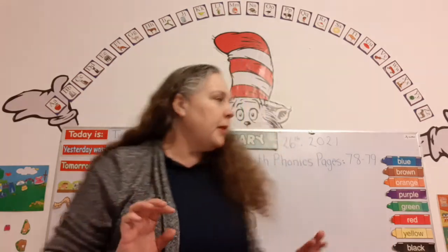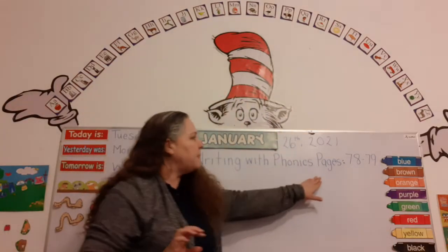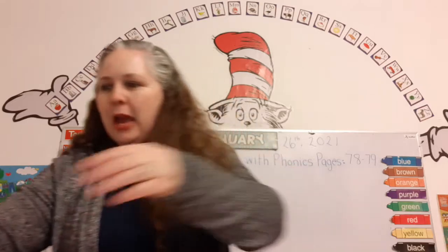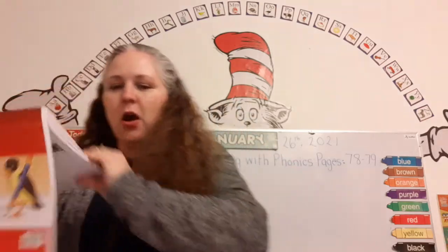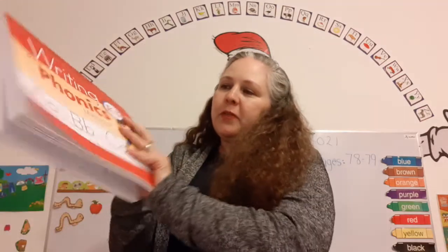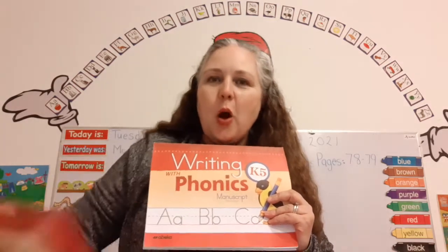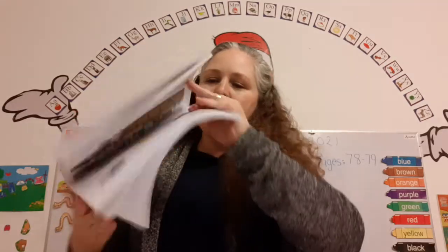Now, it says Writing with Phonics, pages 78 and 79. We're going to do two pages today. So let's get our Writing with Phonics book out. Do you have it? Super! Okay. Now we're going to open up to page 78.